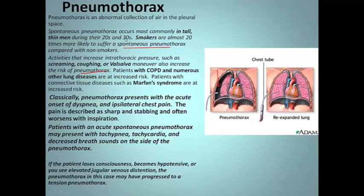So if you're Ichabod Crane, you smoke, and you're screaming at a football game — watch out, you might drop a lung. Patients with COPD and numerous other lung diseases are also at increased risk, as are patients with Marfan syndrome. Again, that's a tall, lanky guy — typically the ones at greatest risk. That's for spontaneous pneumothorax.